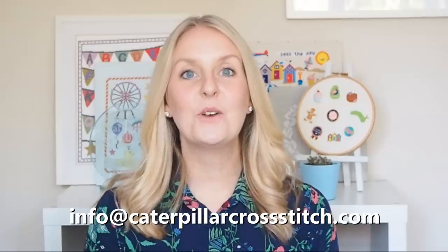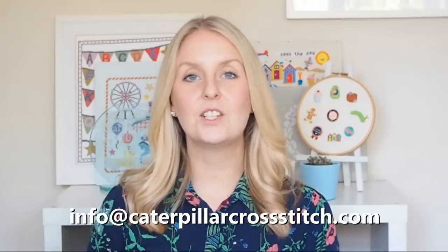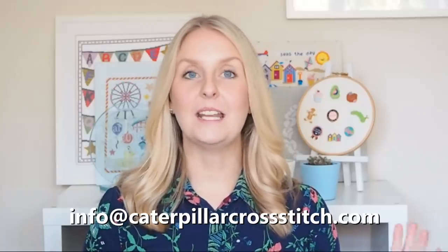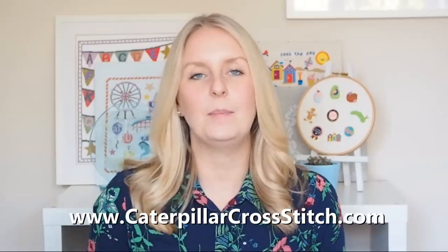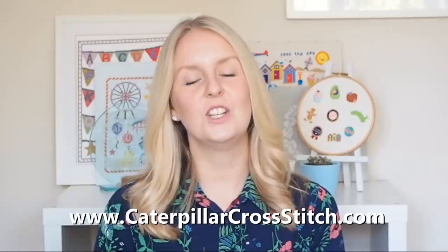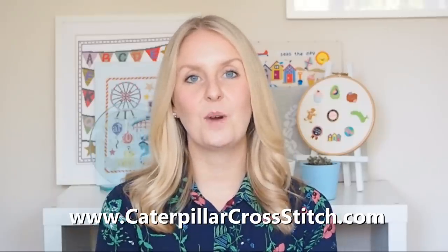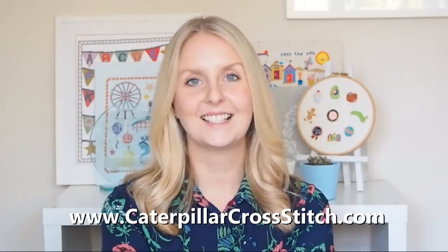If you have any questions whatsoever, please do leave me a comment below or get in touch via Instagram at Caterpillar Cross Stitch, or send me an email at info@caterpillarcrossstitch.com. I would love to have you join us for this stitch along - I'm really excited about it, I think it's going to be a really positive, happy, spring-like, bright, beautiful theme going into the new year. Please do head over to caterpillarcrossstitch.com to order your stitch along kit or pattern today. Thank you so much for watching guys, please like the video if you've enjoyed it and I'll speak to you soon, bye!